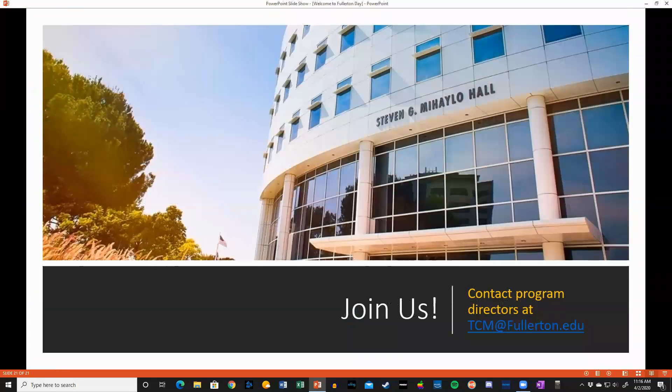Reach out to either myself or Professor Clark at TCM at Fullerton.edu. Thank you, and we look forward to hearing from you.